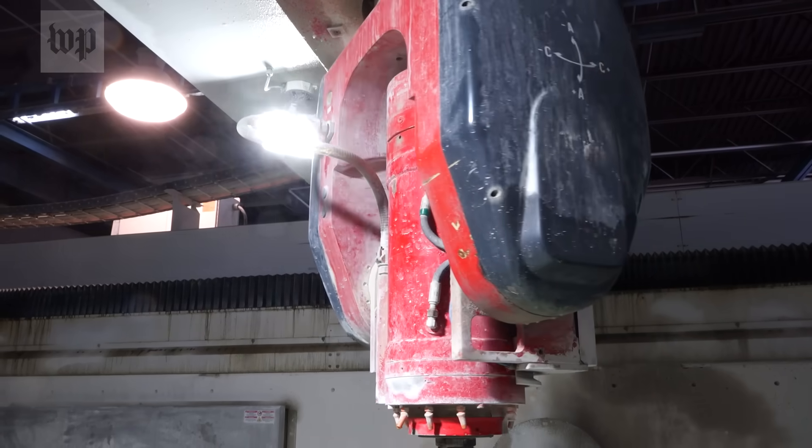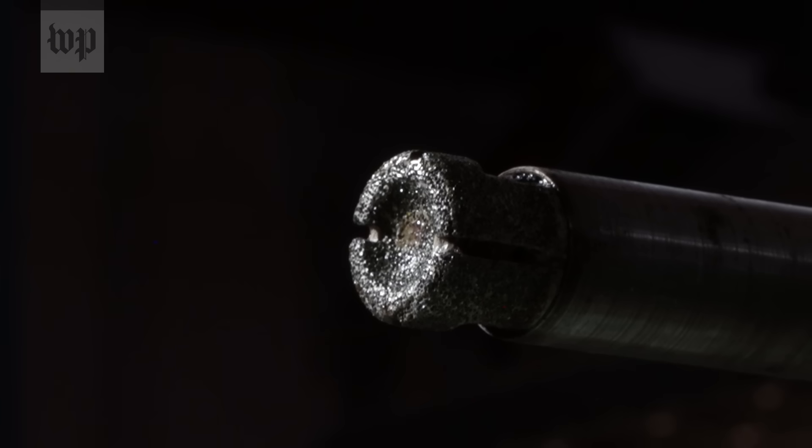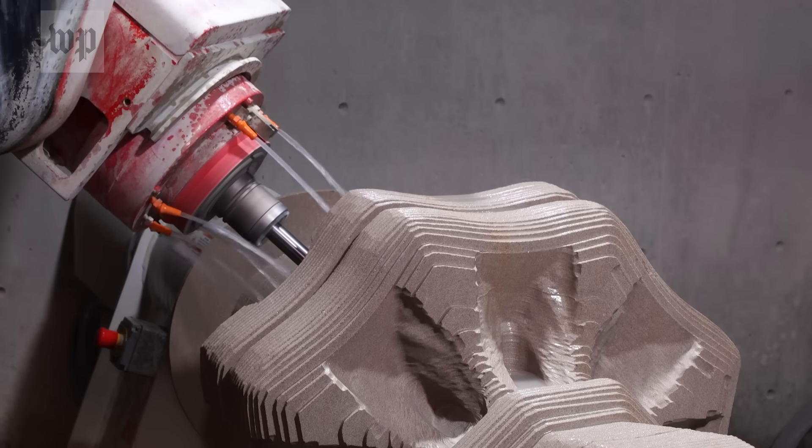On this day, the shaping is being done by this tool, crusted with industrial-grade diamonds. But this is not just any robot, and not just any stone.